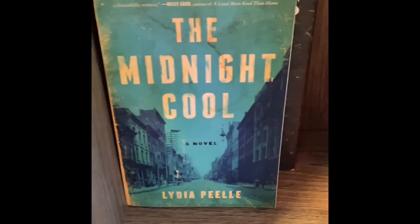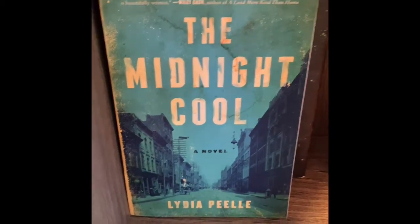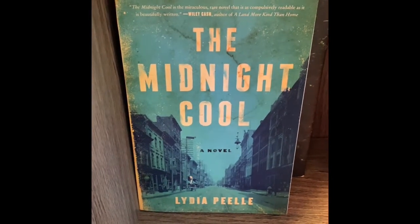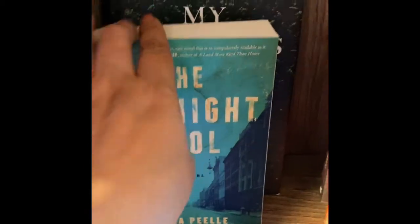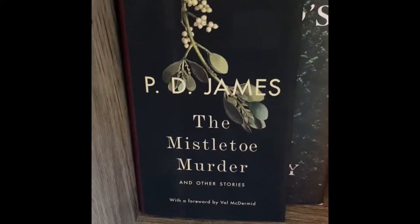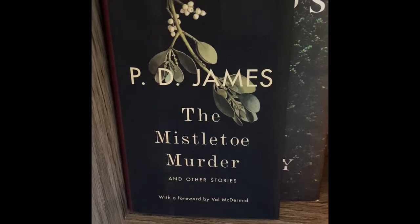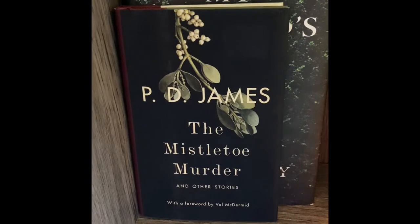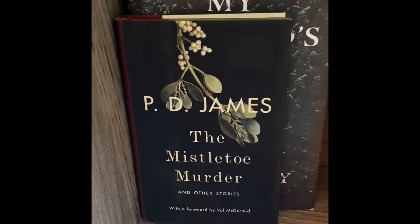The Midnight Cool — I hauled this not too long ago, actually from a Dollar Tree, and I think it was in one of my last videos. Then there's The Mistletoe Murder — there's actually more than one story in this book, so I thought that was a good deal at the Dollar Tree.